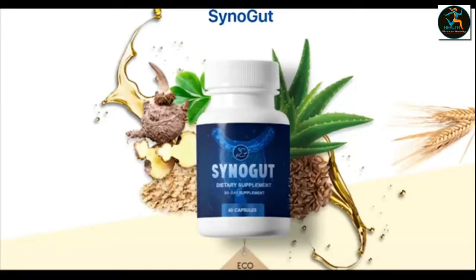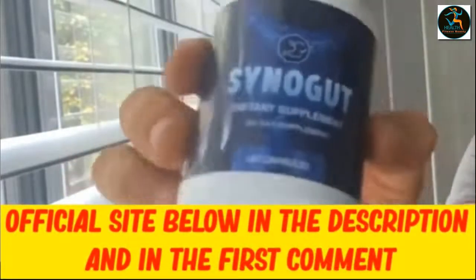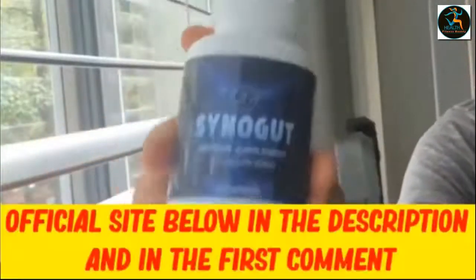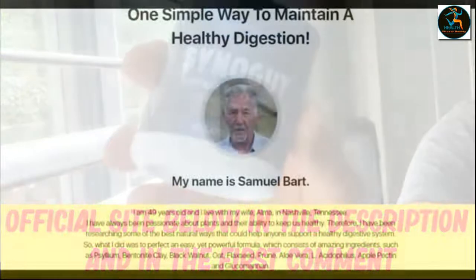The first thing I have to tell you about CineGut is: be careful with the website you're going to order from, because today CineGut is only sold on the official website. Due to the great success of CineGut, some fake reviewers and robbers made websites that look exactly like the official one. It's really hard to tell the difference, but when you put your credit card information on these fake websites, they take your money and never send anything to your address.